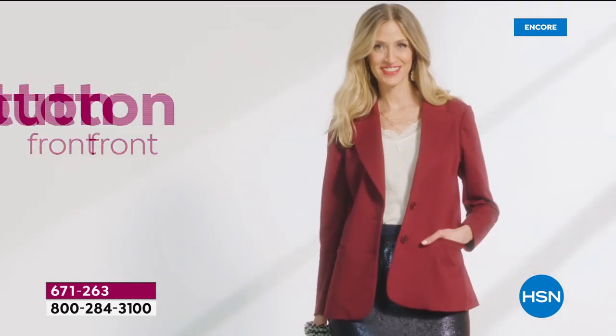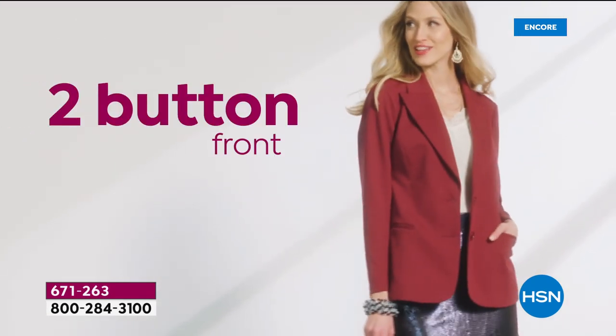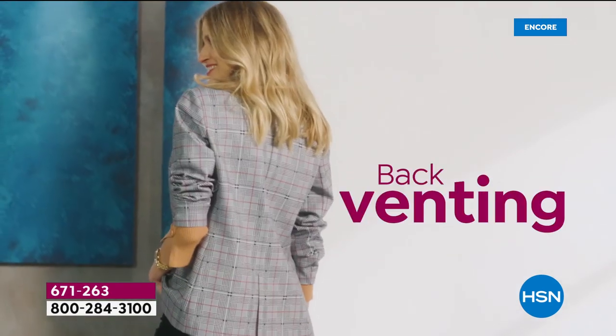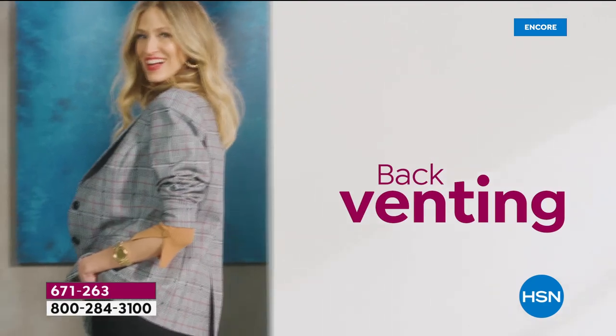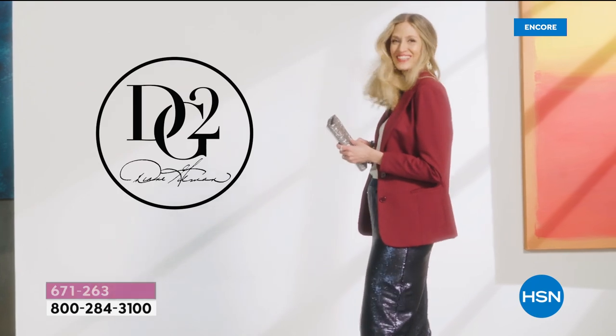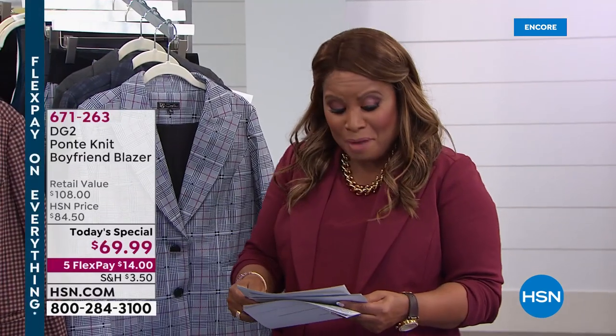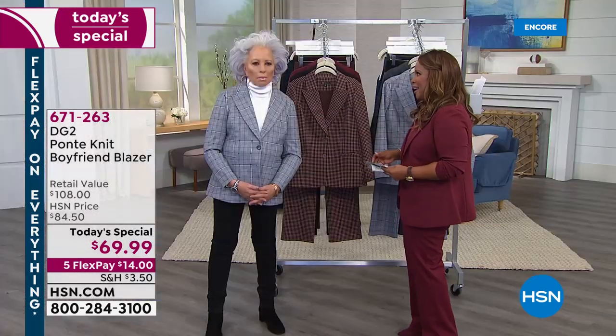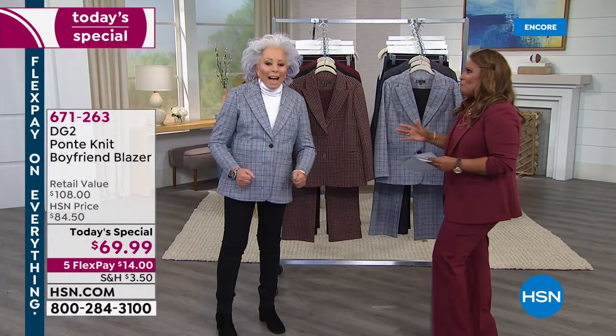We have solid choices and a wonderful assortment of plaid selections for you. You're going to be able to order this in all sizes. We want to get you on board early, and I also want to invite you to use our Express Automated Ordering because tonight I believe we make a little bit of history once again with Diane Gilman, who is joining us live. It's so nice to have you here tonight.